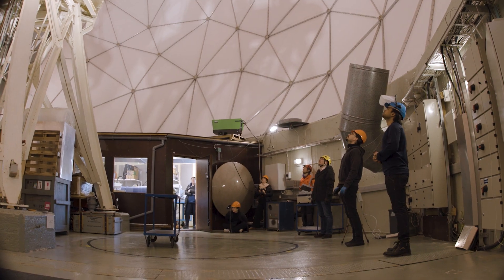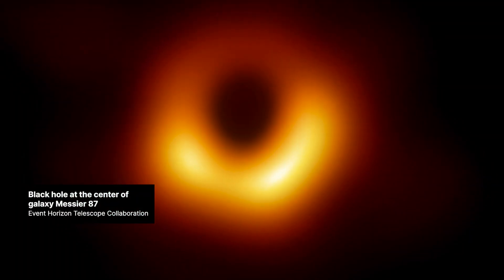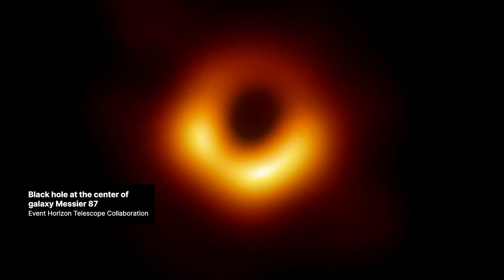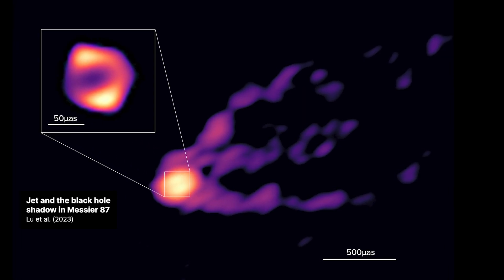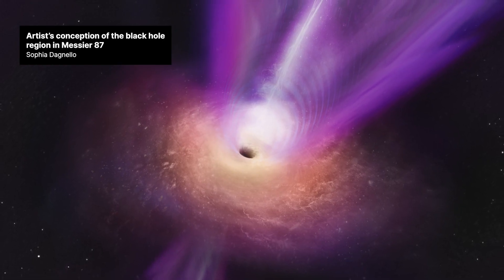It's very exciting observing black holes — what could be more exciting than that? The 2019 image of the black hole by the Event Horizon Telescope was the first time ever the black hole's shadow was seen. But in this new image, we now see also the jet that's coming out of the black hole, where it connects to the ring and black hole.